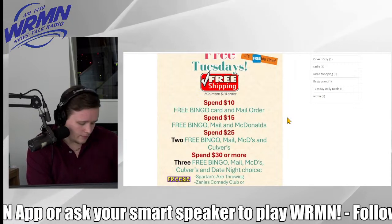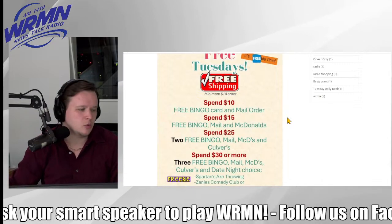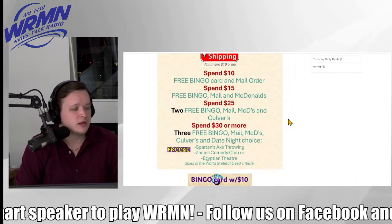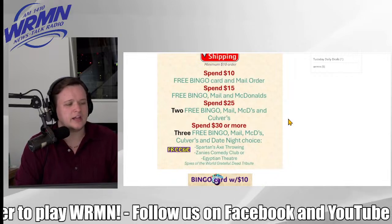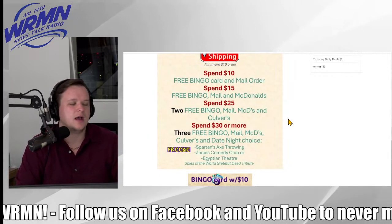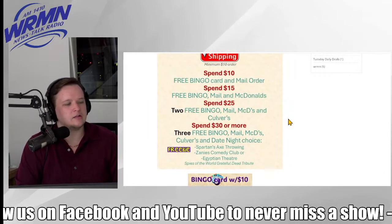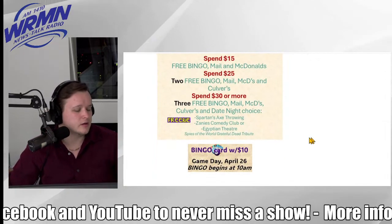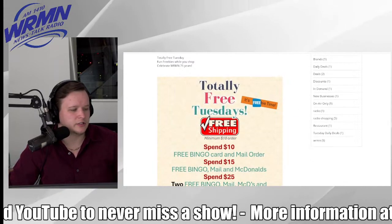Spend $30 or more and you get all those goodies plus a chance for a date night choice: Spartan Axe Throwing, a $50 pair value; Zanies of Rosemont, a $60 pair for any weekday show; or the Spies of the World Grateful Dead tribute at the Egyptian Theater. 847-931-1410 is that number to dial.